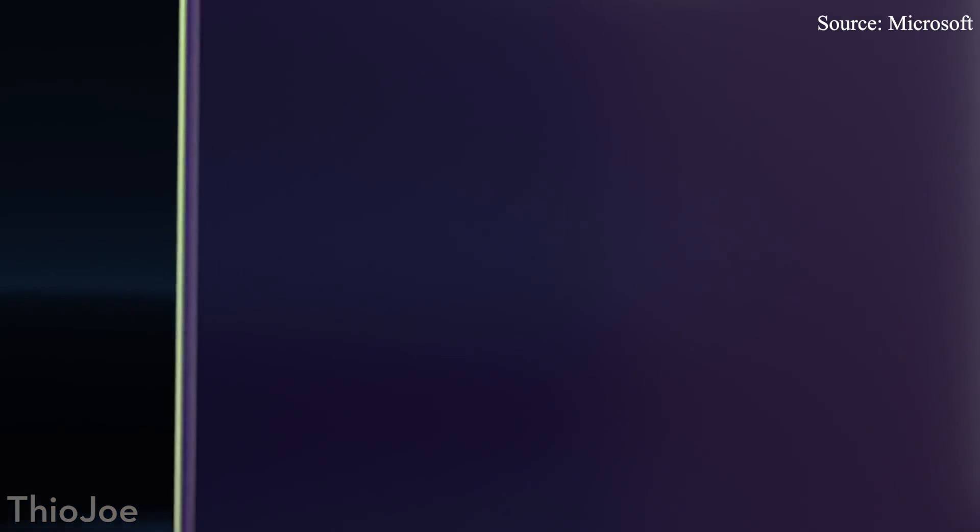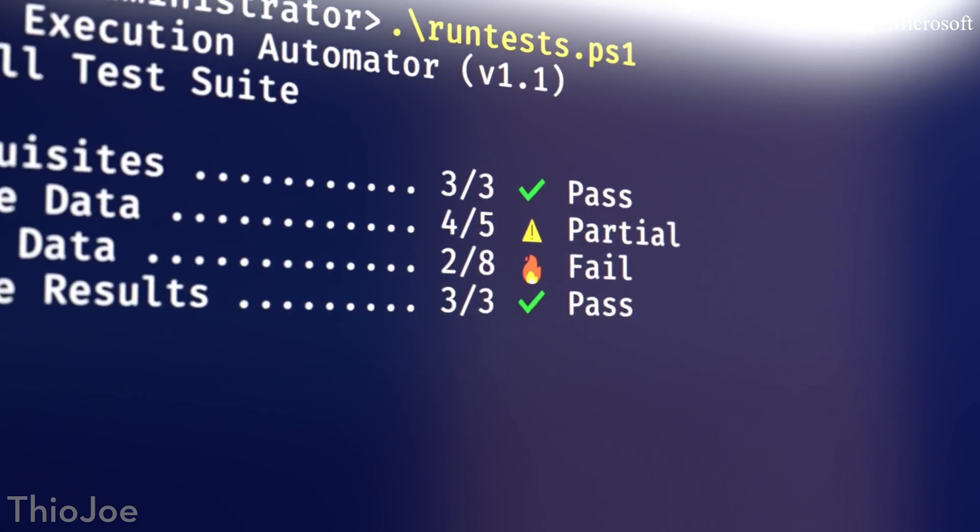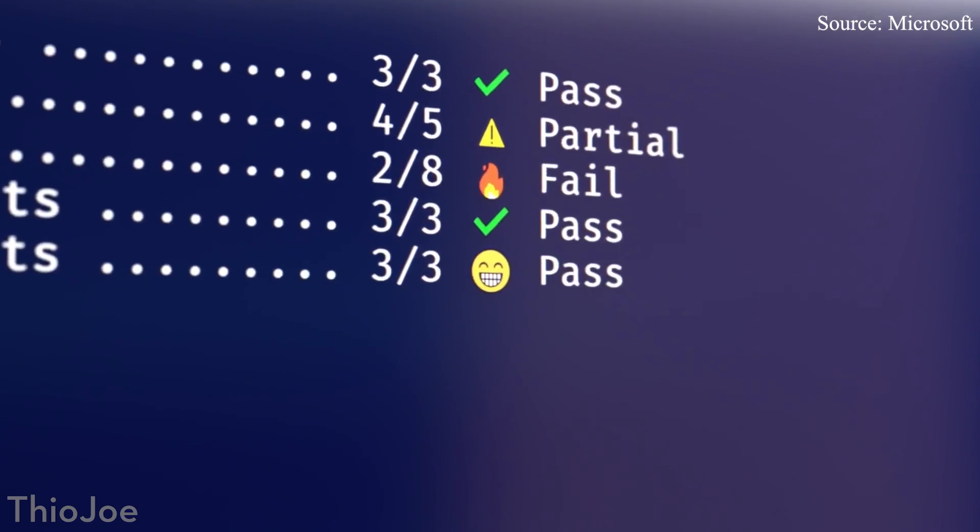It actually is pretty cool. It shows off some of the features they're gonna try and put in there, including things like emojis in the terminal. One thing to point out is the command prompt you're currently used to is not really gonna be going anywhere, because there's a difference between the terminal or console and the command line app or shell — those are different kinds of things that I can quickly explain.